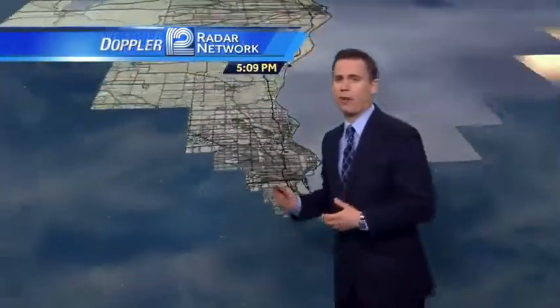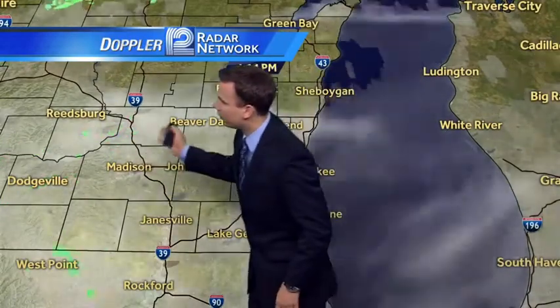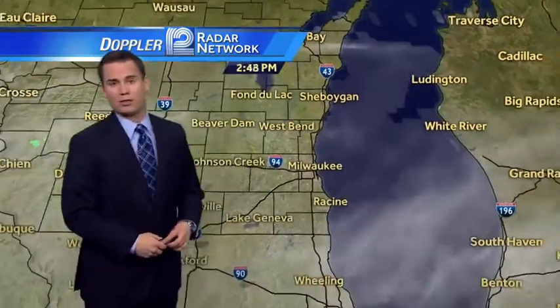Clouds have been overspreading the area throughout the afternoon — it's a high, thin overcast, but we still have some sunshine poking through. A couple of showers from Reidsburg through Dodgeville, and that activity will be staying toward the north and west during the overnight.